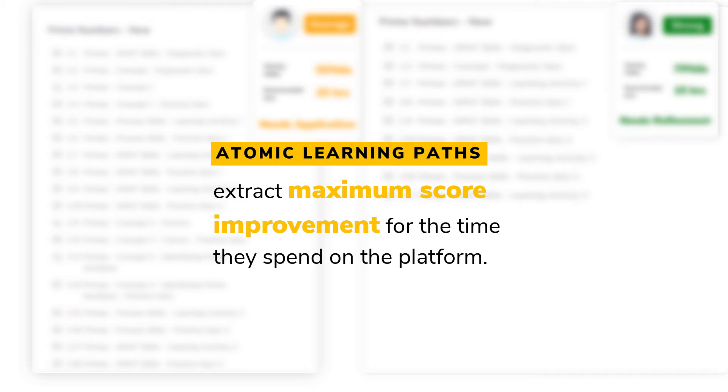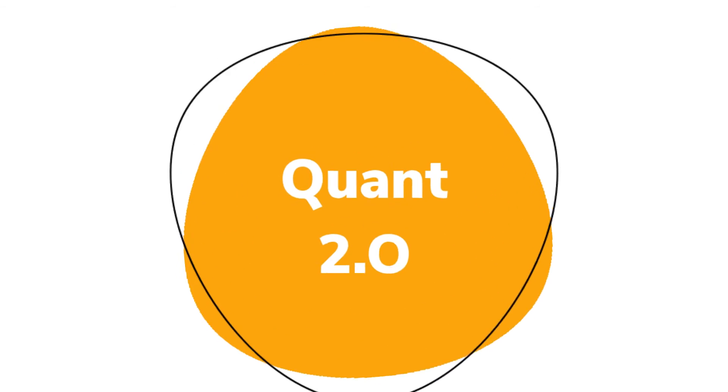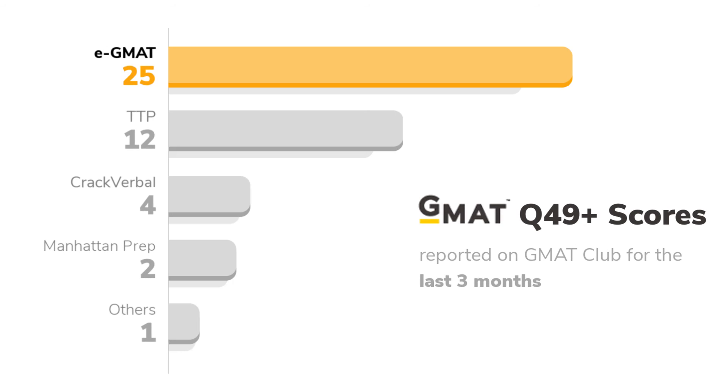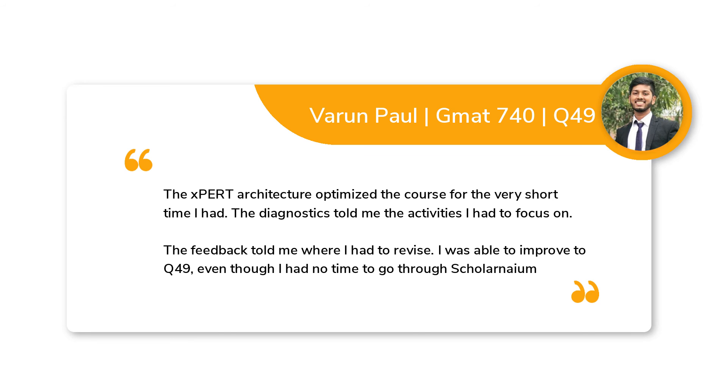Thus, atomic learning parts empower every student to extract maximum score improvement for the time spent on the platform. It is no surprise that since its launch in March 2021, Quant 2.0 has delivered more Q49+ scores than any other GMAT Club partner. After all, you score higher when you focus your energy on mastering the right content.